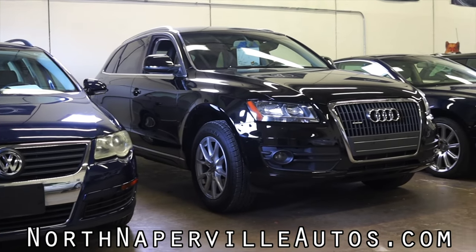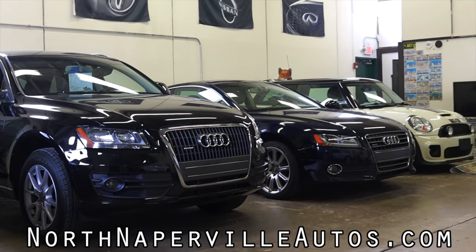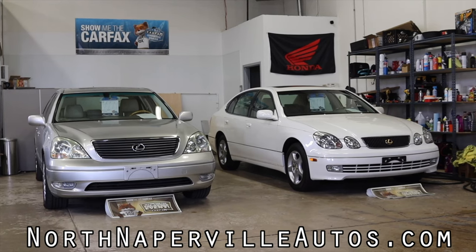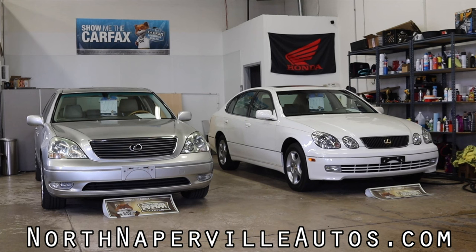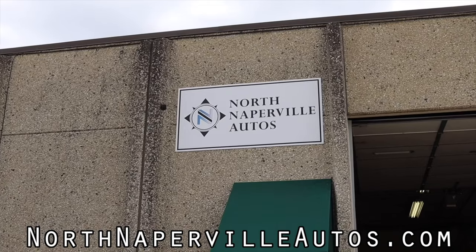North Naperville Autos is the number one dealer of used cars in the Chicagoland area, and they are now offering shipping on all of their online purchases. If you buy a car at North Naperville Autos online, it'll be shipped directly to your front door.